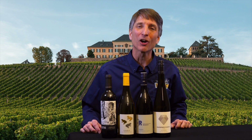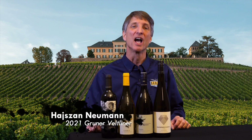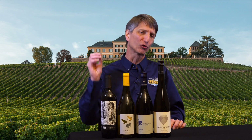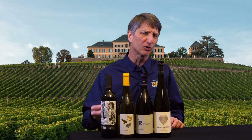Last but not least, we are staying in Austria for one of the classic Austrian white grapes. This is the 2021 Haschenneumann Gruner Veltliner, coming from Nussberg, which is in the city limits of Vienna. So this is technically a Vienna or Wien wine. We're going to get so much great Gruner Veltliner here. They've got good ripeness in this fruit. Although Gruner often has a reputation of being a little bit like Riesling, it does have that Riesling acidity and good Riesling minerality.